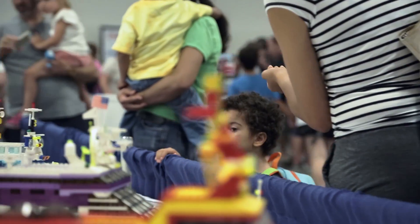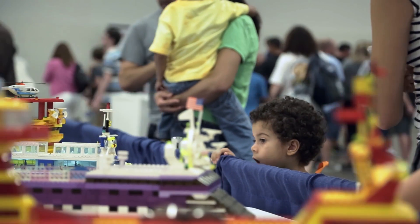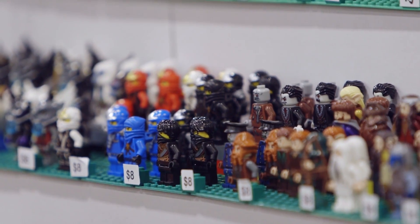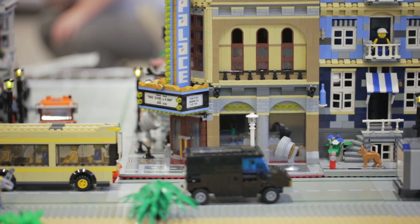You're going to see stuff they've never seen before. They're just going to be thrilled the whole time — they're going to get to meet people, see new Lego, old Lego, custom Lego. They're going to see it all at BrickFest Live.